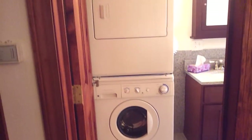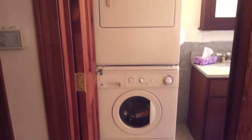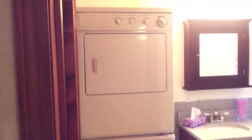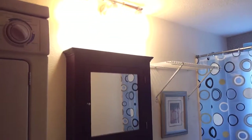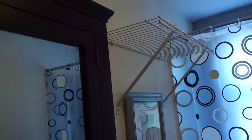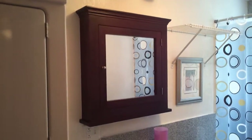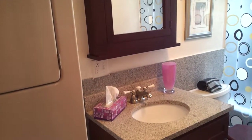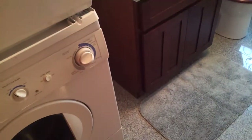Bathroom. Stackable washer and dryer right as you walk into your bathroom. We'll turn this light off so you can see a little bit better. Medicine cabinet, mirror. It's all granite countertops, granite flooring, and cherry wood cabinets.